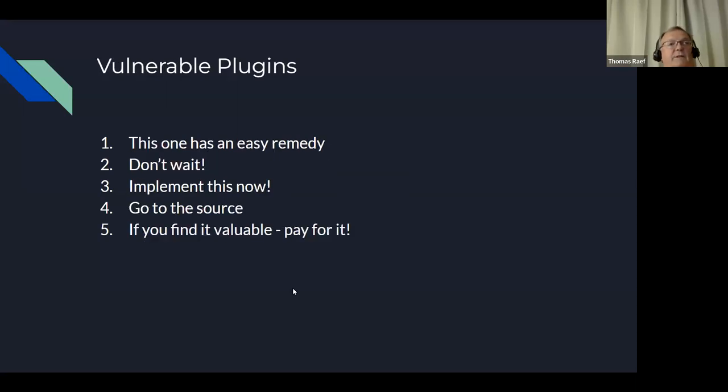Vulnerable plugins — I put this at number one because it has an easy remedy: keep them updated, but don't wait. Tools like iThemes Security integrate a service that monitors your plugins and lets you know when there's an update and when you're vulnerable. That's easy to implement and will take you off the low-hanging fruit for hackers. Also under vulnerable plugins: go to the source. Use legitimate paid plugins — don't use nulled versions.